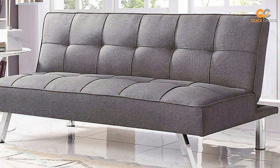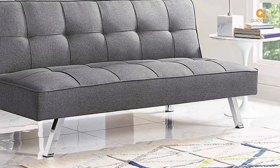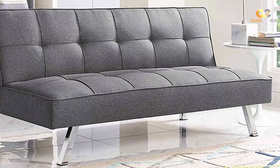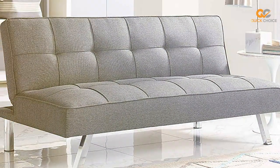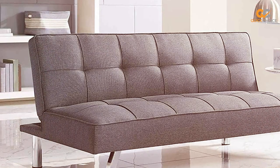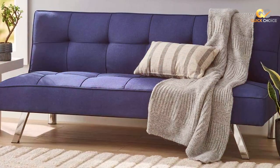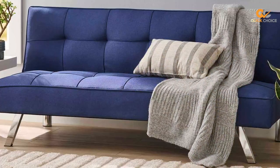The seating area is spacious, and the design is contemporary, making it an attractive addition to any room. One of the standout features of this sofa bed is its ease of conversion — you can switch from a sofa to a bed in seconds, and the process is smooth and hassle-free. The sofa bed is available in various color options, allowing you to choose the one that best matches your home's decor.